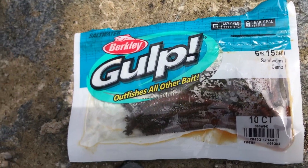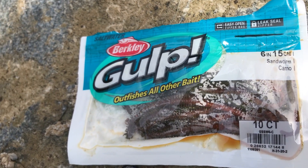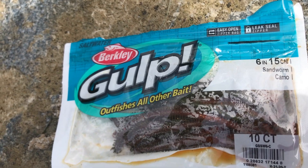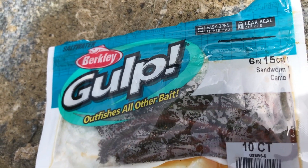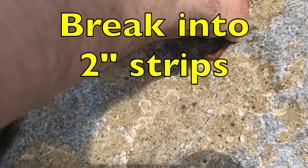This works really well. I tried shrimp and some other things — shrimp comes off. Don't use shrimp if you're coming out for the first time. Use these Gulp Berkeley power bait sand worms. Just break a piece off and put it on.